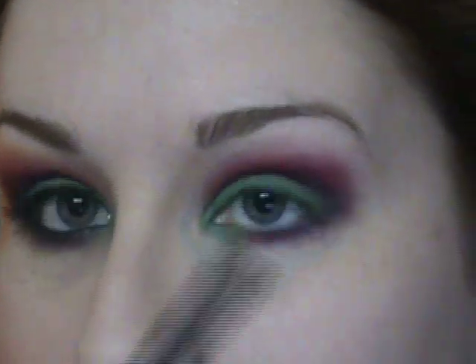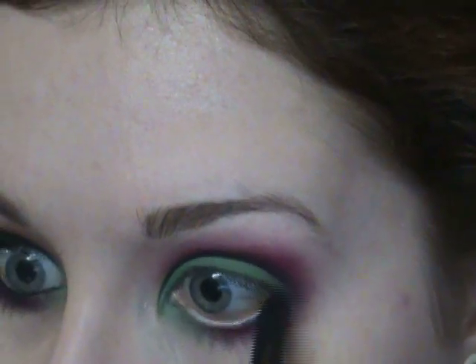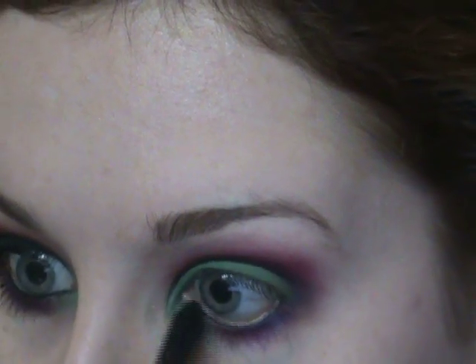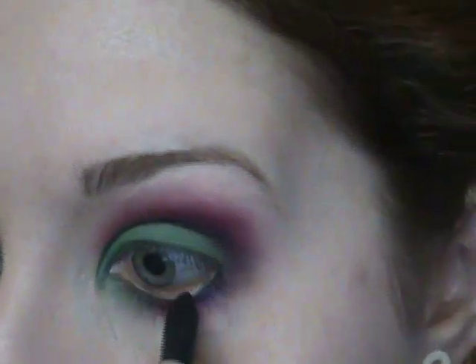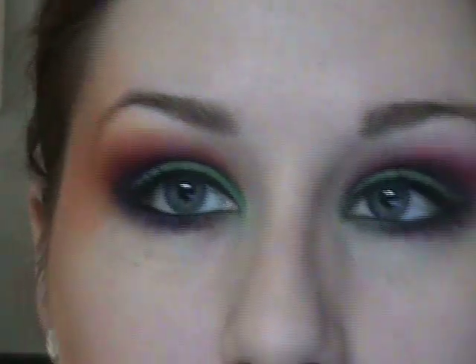For my waterline I'm putting on Feline eye pencil from MAC. Then for my upper lash line I'm applying a black liquid liner. After that I went ahead and applied some mascara.